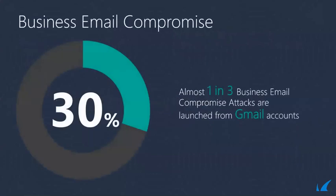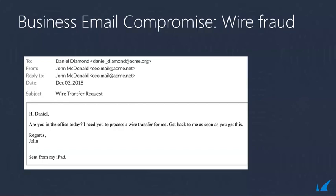Moving on to business email compromise. These emails typically state there is an urgent request requiring the employee to wire money, and look like they are from an executive or someone with authority within the organization. Hackers use Gmail or Yahoo email accounts to get through gateways because they are well-known email domains. In fact, nearly one in three business email compromise attacks are launched from a Gmail account, and even if that Gmail gets blacklisted, the hacker can simply open another account.